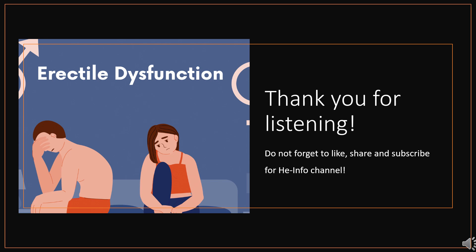Thanks for listening. Do not forget to like, share, and subscribe to the HeInfo channel for more health information updates.